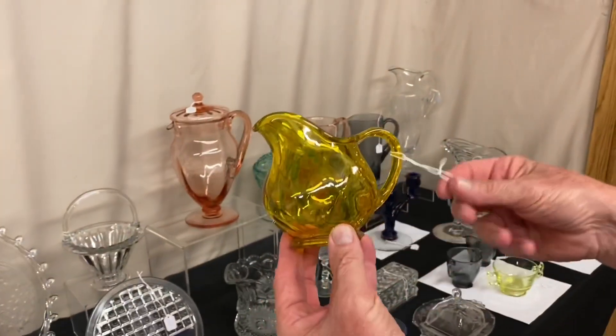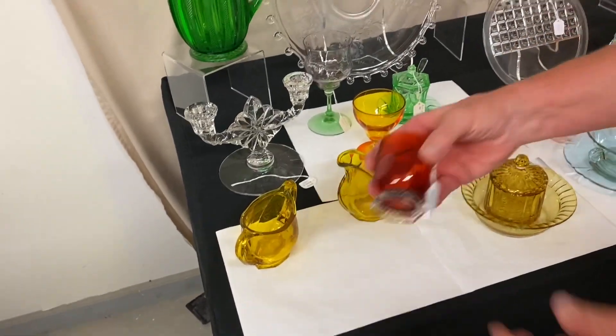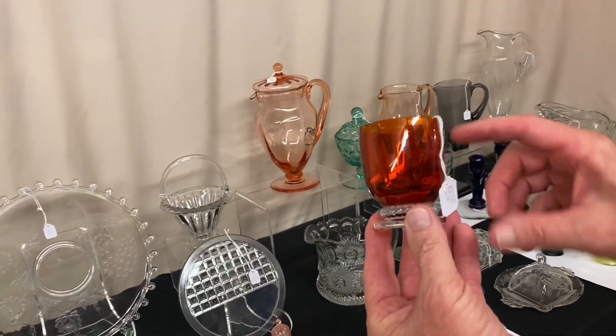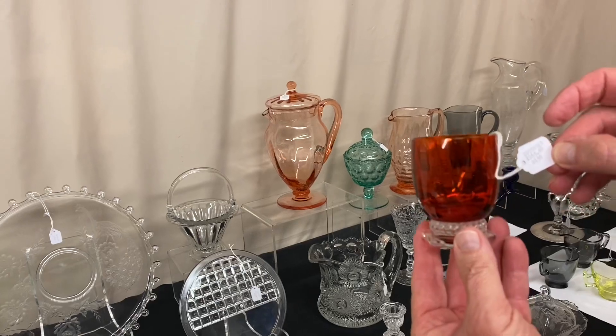Twist oval creamer and sugar in marigold, $75 for both pieces. Slight crazing. Last item we have today is a Gascony — I think this is going to be a cocktail glass. It is actually three inches tall and two and one quarter inches wide at the top. And it's $165.